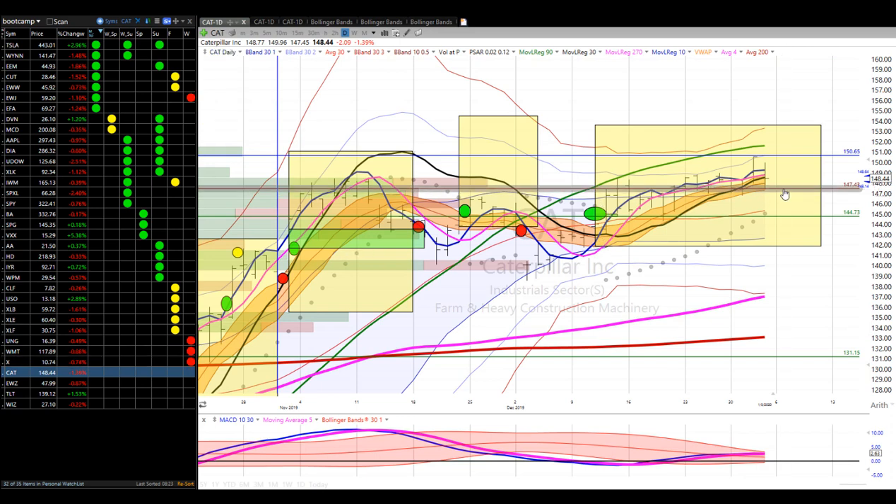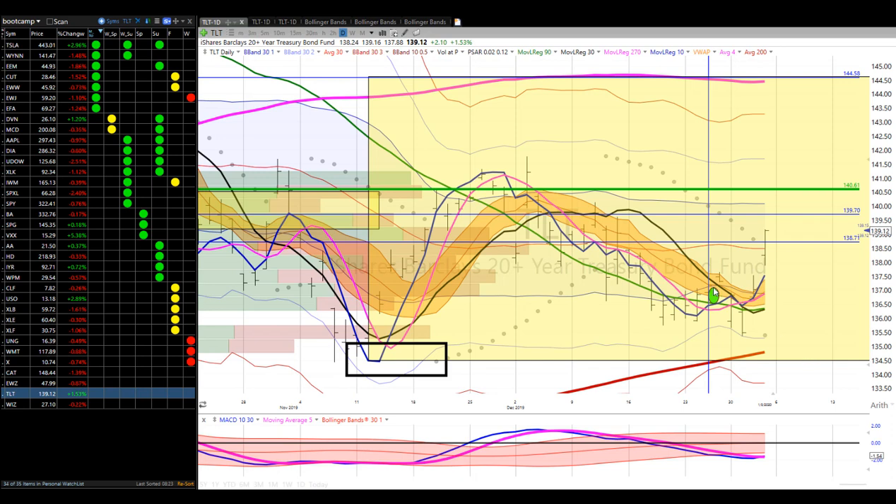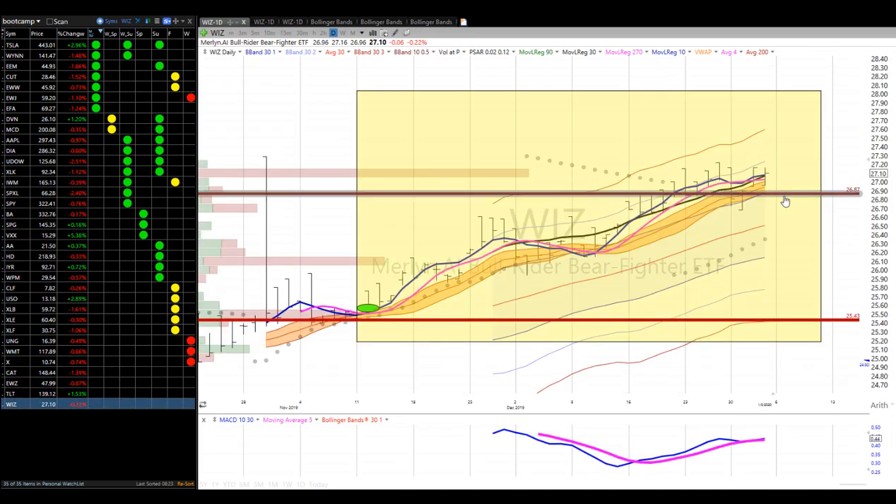Caterpillar — still long one. Stop at the two-day low, right at the skin of the dragon. Brazil — got two positions in. Moving the stop to the skin of the dragon. Off it goes. Treasuries — we're long one. Our initial risk was back at the RL10 low and the PSAR flip, and this has made a nice run. I'll add a second position above 140. We've moved our stop up to the two-day low, essentially the skin of the dragon.